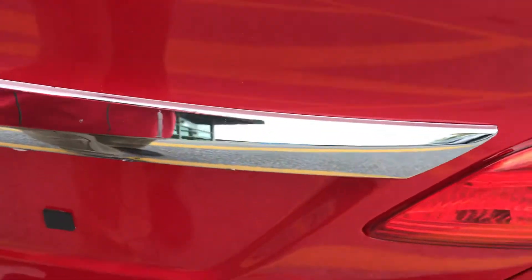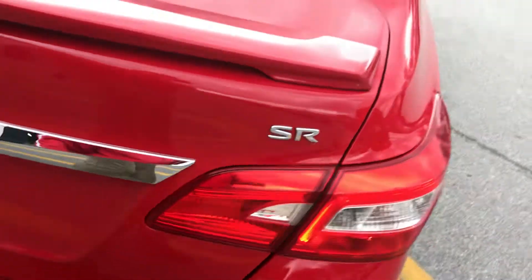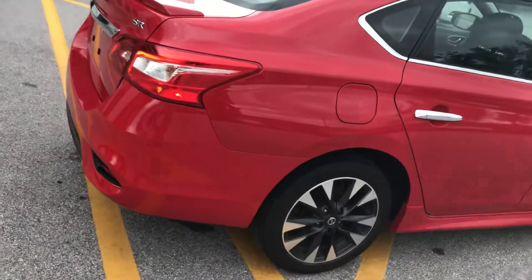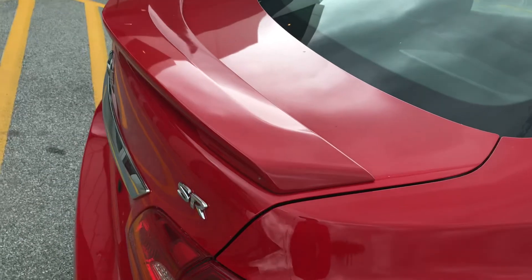Put some nice chrome on the back here. You can see it's a very good sized trunk back there, with a low lift-over so you don't have to hoist stuff over the edge. Once again it's got the rear spoiler there with the SR package.